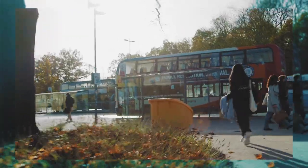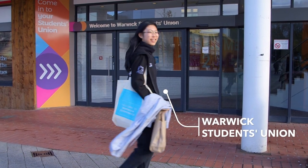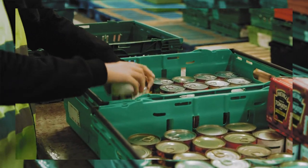I joined Warwick Volunteers in my first year, and they have many opportunities — around the environment, the food bank, and I also joined one about teaching in Africa this summer. At Coventry Food Bank, I'm currently the student leader of this project, so I lead a group of Warwick Volunteers to help sort out food so it can reach people in need. We're helping not only local people but also internationally — in Africa and Ukraine.